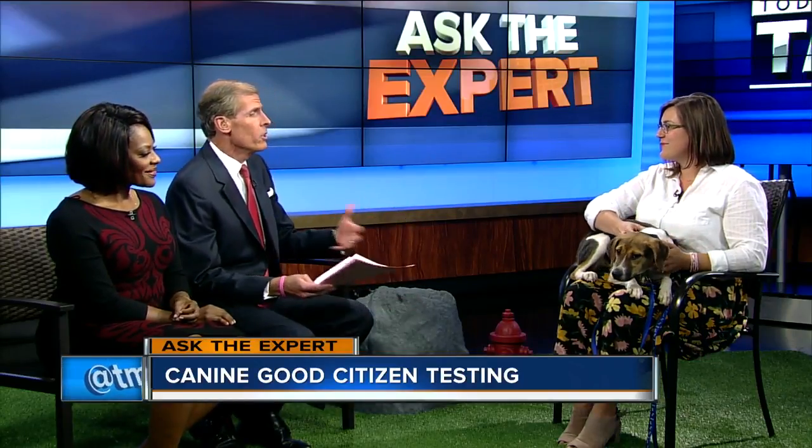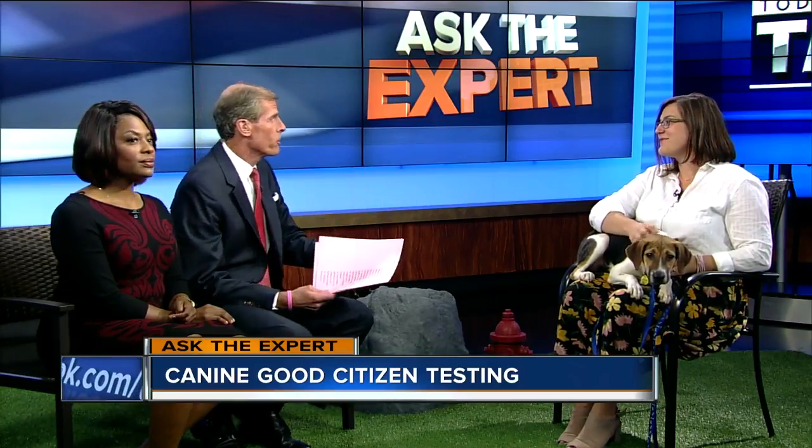That brings up a question, because as we noticed when Belle came in — a little quiet, shy, a little reluctant. Some dogs can't wait to get up here and do that. So there are two different personalities. How do you navigate them through a test that measures all different types of things?